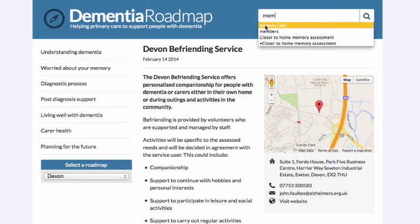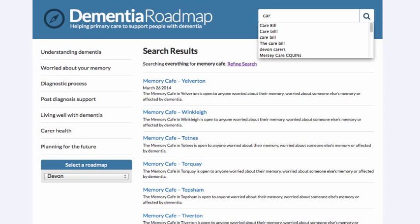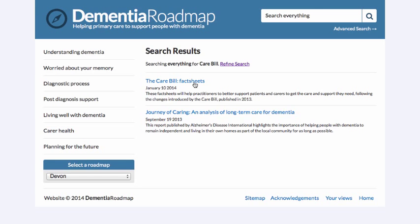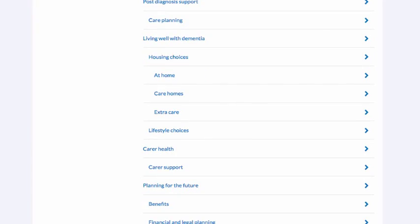Instead of just browsing using the navigation menu, we can also search for specific items. Here we can list all of the memory cafes. We can also search for something specific like the Care Bill, and there we can see appropriate search results — for example, fact sheets about the Care Bill which people would find useful.